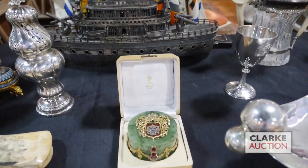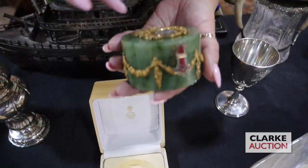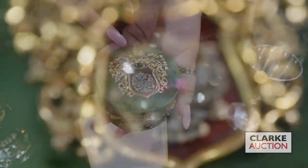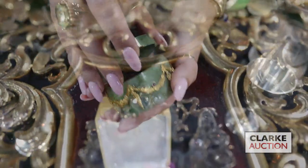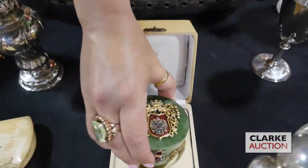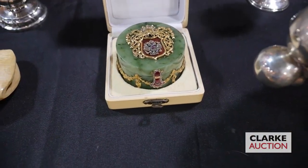Moving on to a Fabergé style box. So this is spinach jade and it is mounted in gilt silver enamel work, colored gem cabochons and diamonds. Really quite nice, beautiful form. Wish it was Fabergé, but it's just Fabergé style. We still appreciate it — it's a beautiful example of what their work looks like.